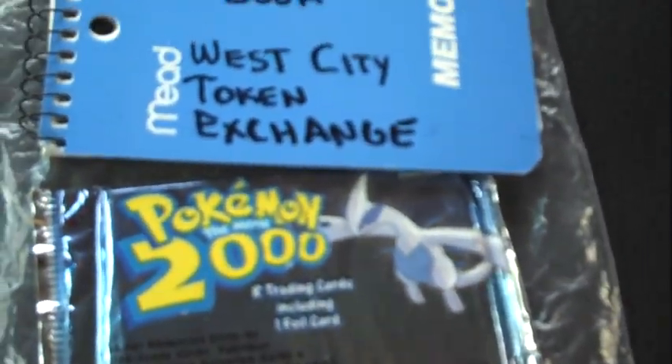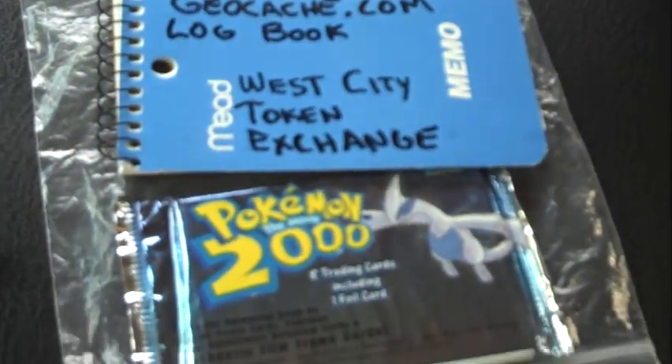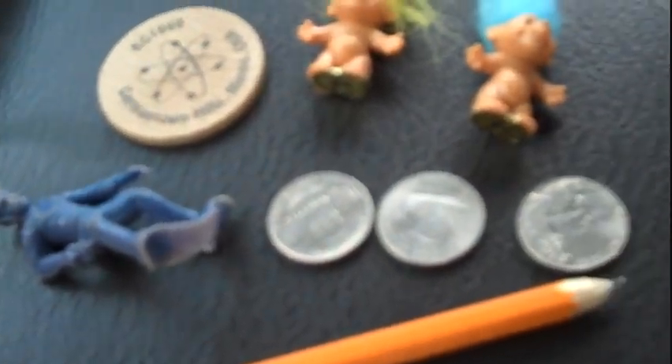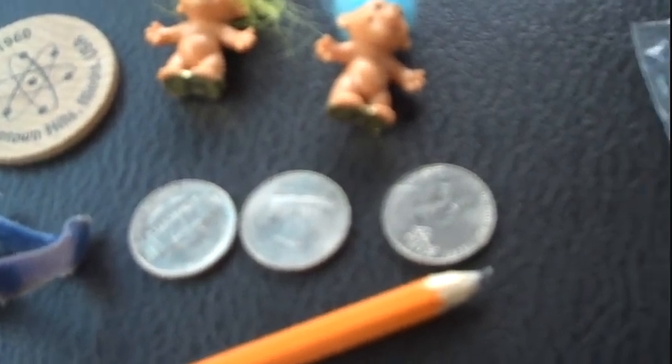I hope not to get caught when I'm replacing it, but here's what I'm going to put back in. I'm going to put a new log book. I've got a new Ziploc pack of Pokemon cards, pen, pencil, my traditional Trolls token, small plastic policeman, and three nickels. Hopefully this gets this cache going again so people can enjoy it.